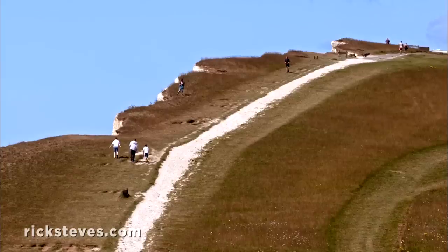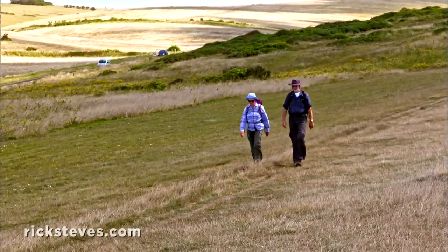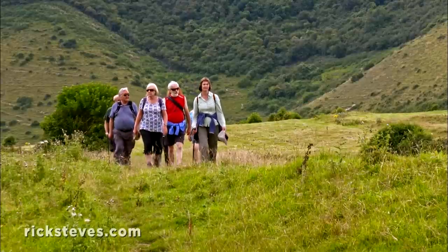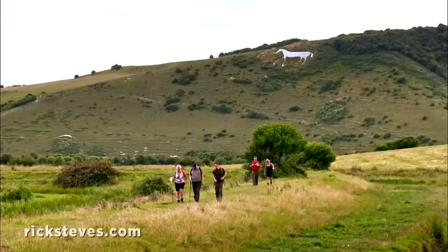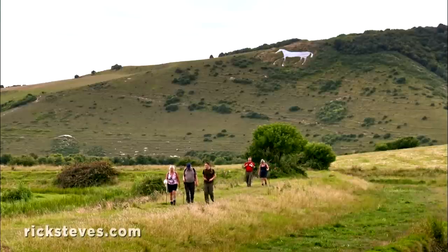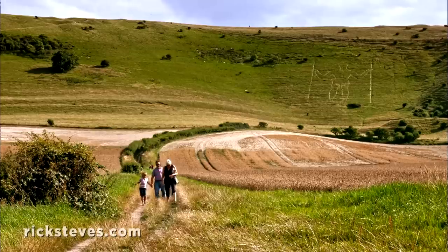Beachy Head is just one stretch of the South Downs Way, one of many beloved public walks that crisscross Britain. The English love to ramble and enjoy historic points along the way. Around here, as this mysterious horse illustrates, art has been carved into the underlying chalk of the hillsides for generations.